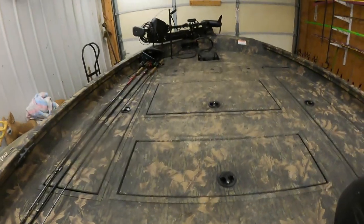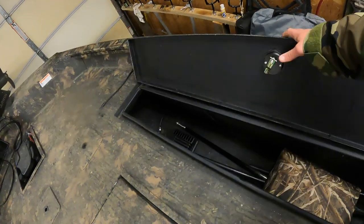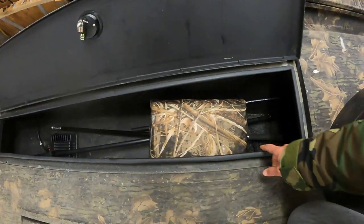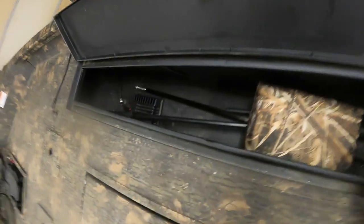Moving forward, there's another live well. We've got a throw cushion, a net, and this here is where I keep my lights. As you can see right in there there's the black box.